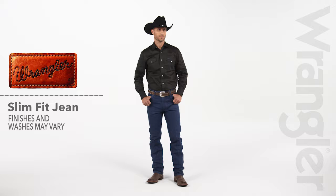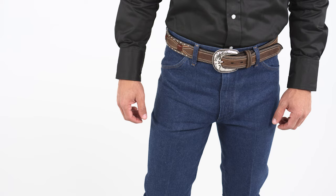For a lean fit that wears comfortably, try the Wrangler Cowboy Cut Slim Fit Jeans. One of our most popular jeans, they sit at the natural waist and have a straight leg opening that fits easily over boots. With authentic 5 pocket styling,